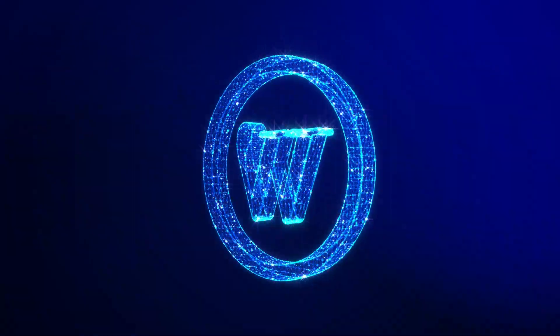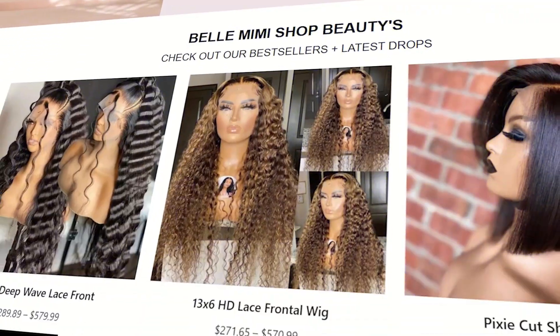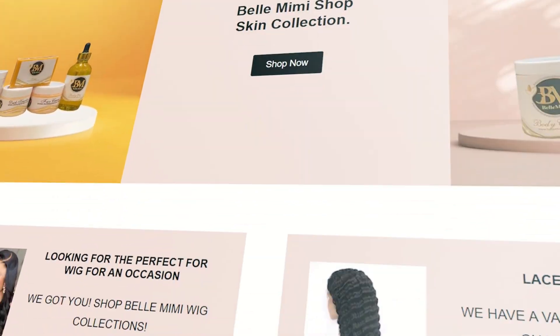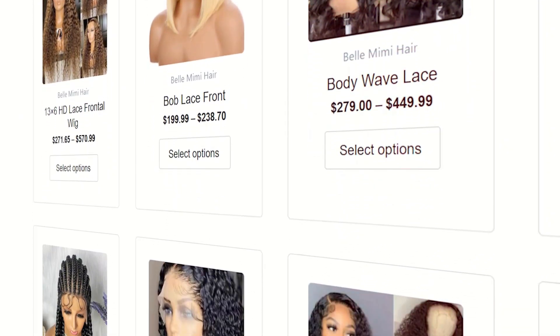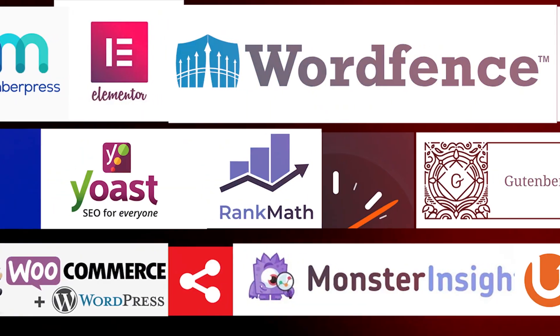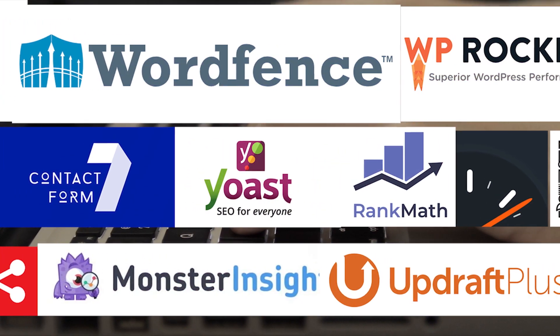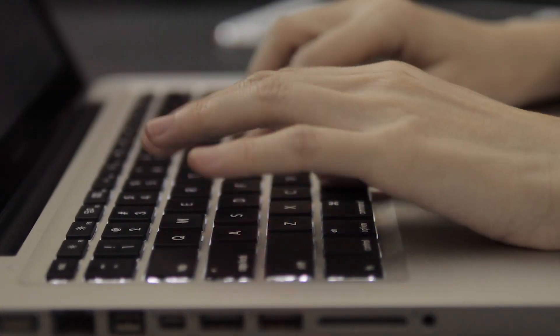Welcome to our roundup of the best WordPress plugins for 2023. If you're looking to supercharge your WordPress website, you're in the right place. We've compiled a list of the most essential plugins to help you enhance your website's functionality and performance. Let's dive right in, starting with the basics.